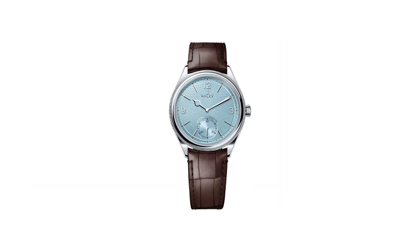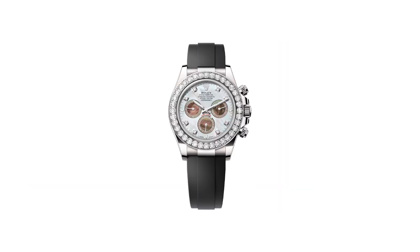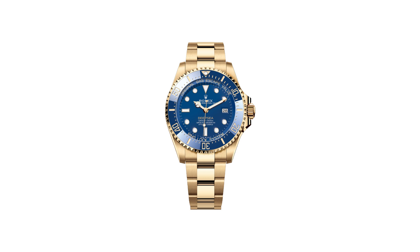If you love watches, a real feast is waiting for you. We guarantee you that the newest design, technology, materials, and textures from Rolex will take your breath away.